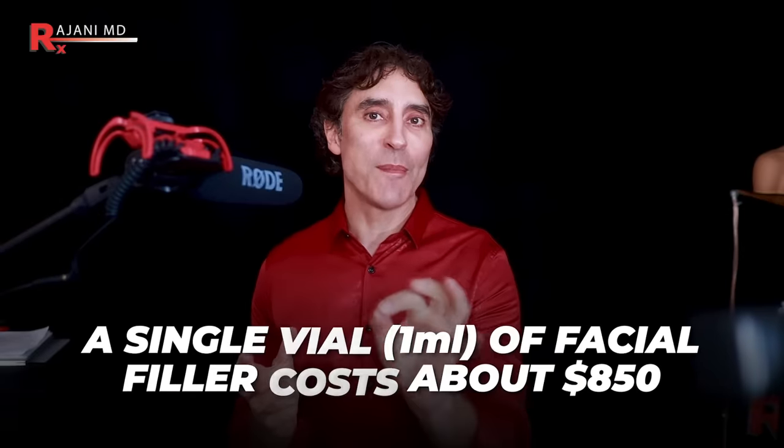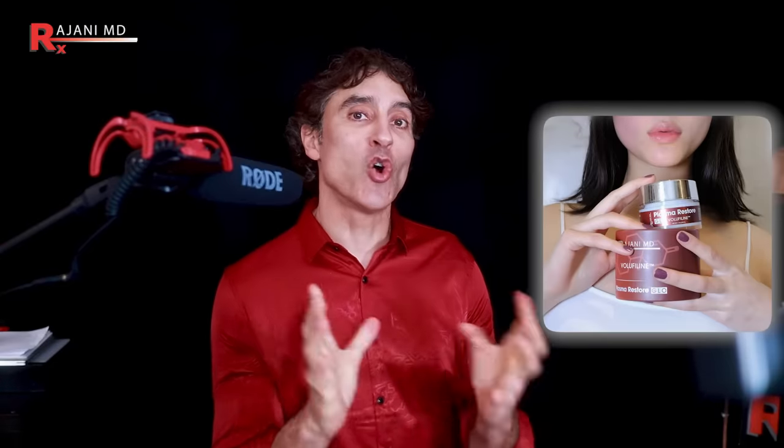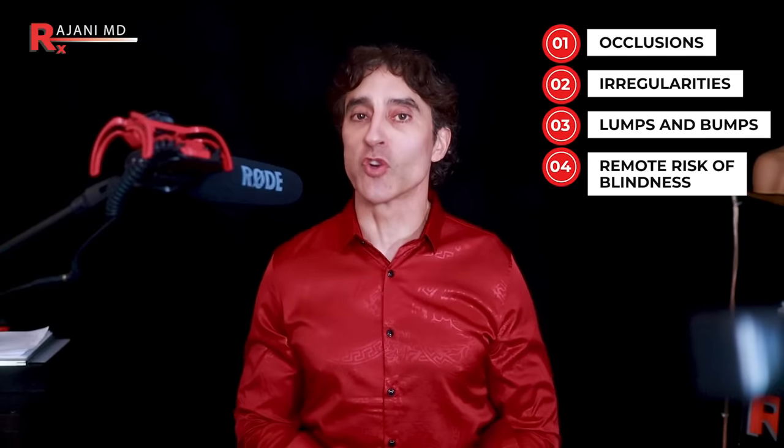Is this better than filler? A single 1ml vial of facial filler now costs about $850 US dollars, so there's a price difference. But more importantly, with filler you can only use it in a defined area like a cheek or a lip, and you have to repeat it every six to twelve months. With a product like this at home, you can apply it to the exact areas where you want to support your fat pads — the root of the problem — help support your collagen, increase exfoliation, and get glow. It will do much more than a filler and cover more surface area. With fillers, we're adding something synthetic into the face, which comes with risks of occlusion, irregularities, lumps and bumps, and a remote risk of blindness. With a cream, you don't have to worry about any of that.